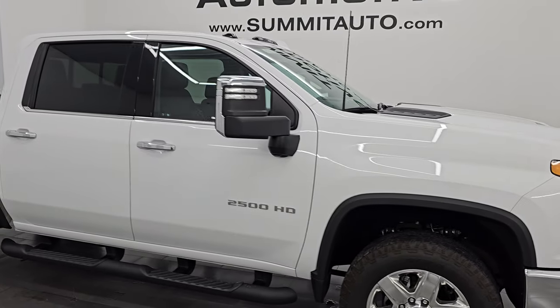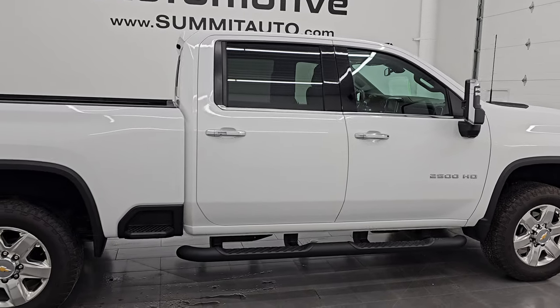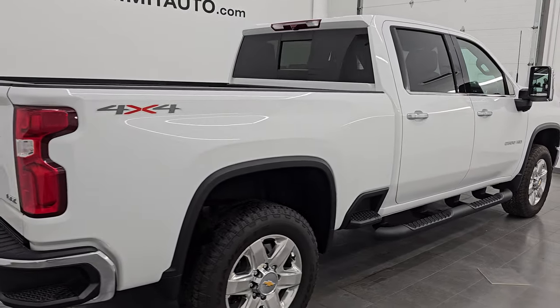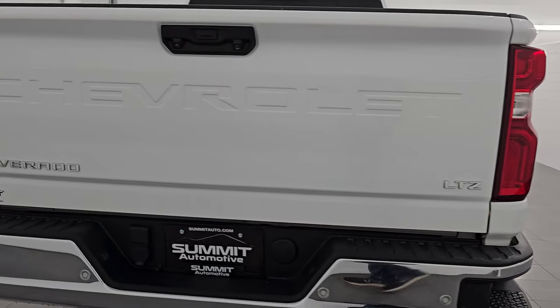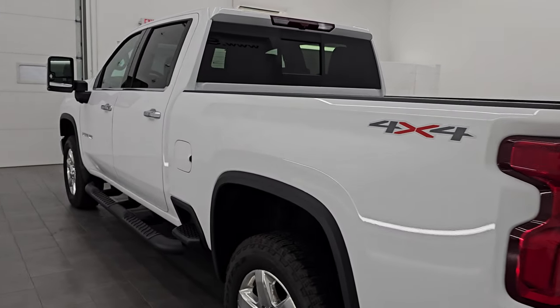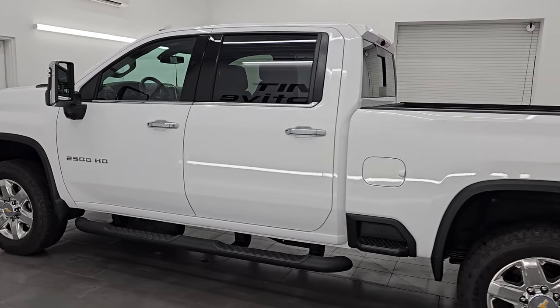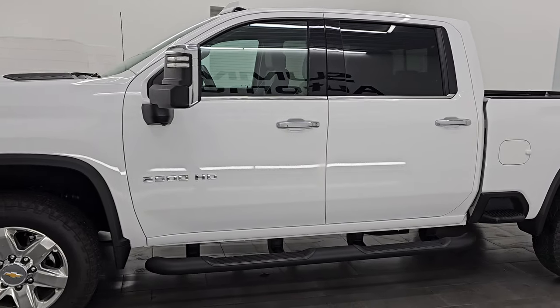Hey, this is Brett. Hope everybody's having a great day out there today, and I am super excited to go over this ultra clean, like new, 2023 Chevrolet Silverado 2500 Crew Cab Short Box LTZ. This is stock number 14960Z. I am here at Summit Automotive in Fond du Lac, Wisconsin — your new and used heavy-duty truck headquarters.